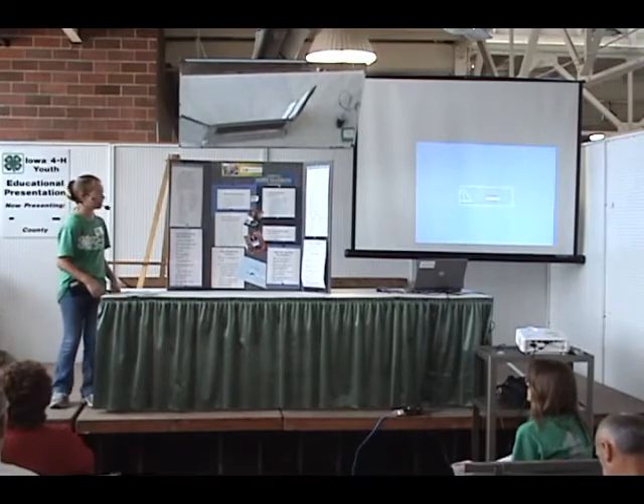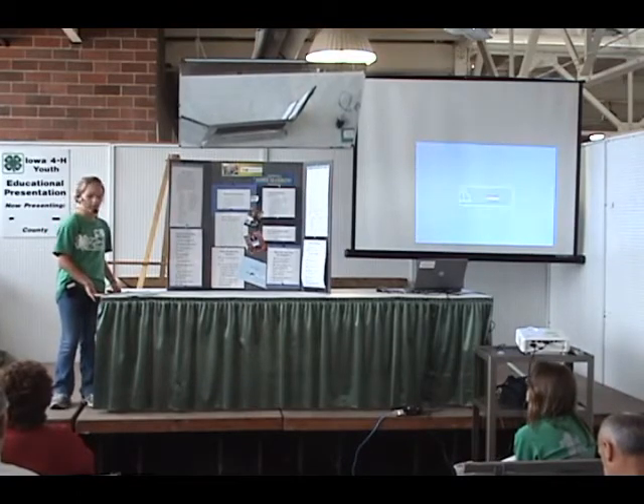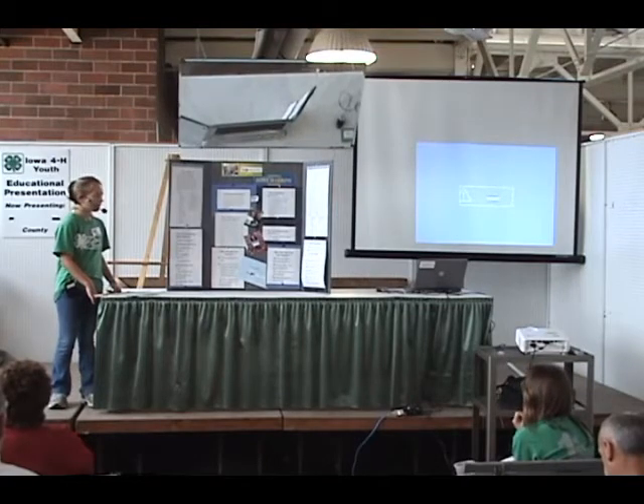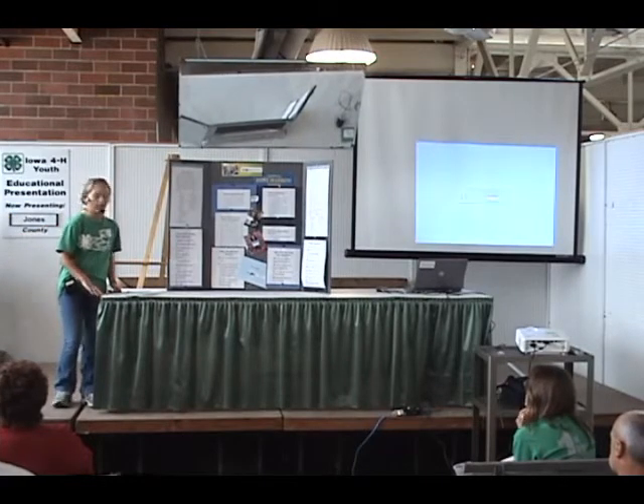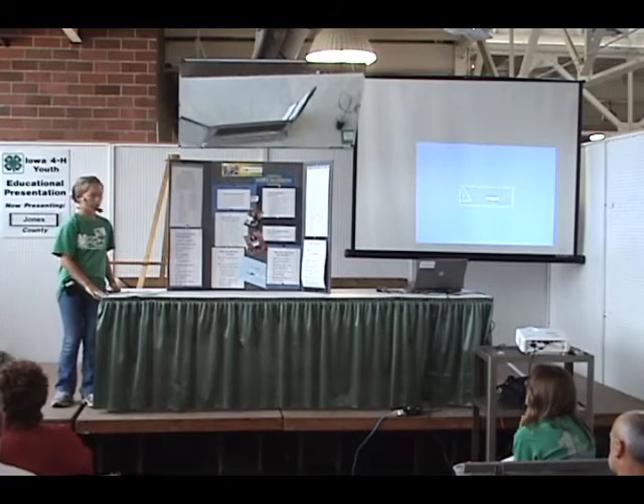First, we're going to start with some questions you might have about bone marrow. What is bone marrow? Many people believe bone marrow is pieces of bone, but it's really a liquid. They call it liquid marrow, which is found on the back of the pelvic bone.